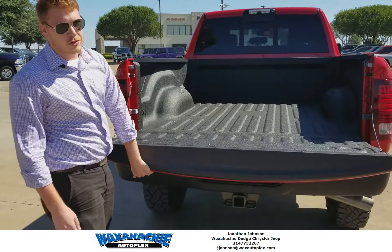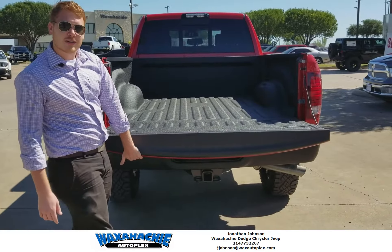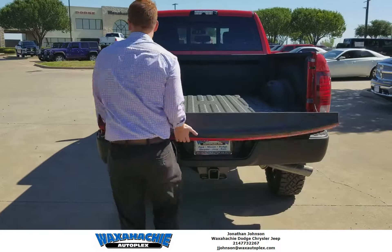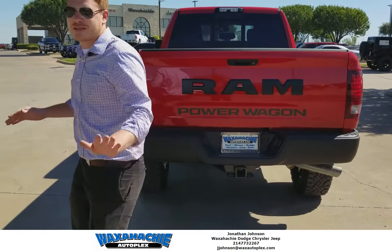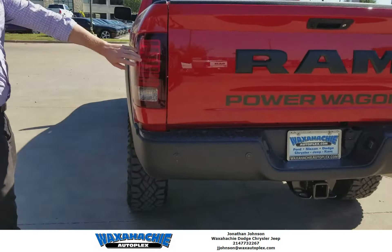Spray-in bed liner. Huge bed — fit a lot in there. You got your backup sensors. LED tail lights. Man, this thing is mean, y'all. Power Wagon — it shows off. This truck can do whatever you need it to do.